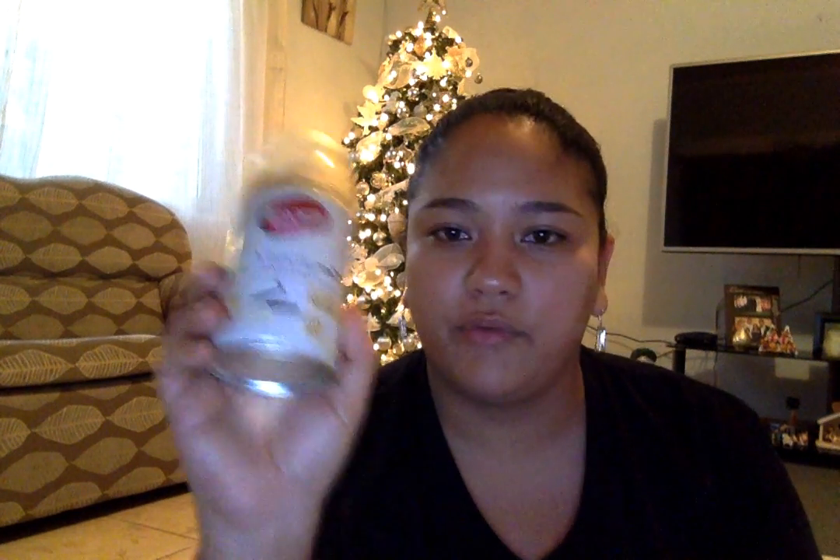I finished two of the Dalan therapy liquid hand soaps. This one is the antibacterial, and this one is the regular one. I love these — they are very inexpensive from Pennywise and they are really great and very thick. I also finished a pack of my vanilla tooth flossers and finished this Amore Fresh vanilla refill.